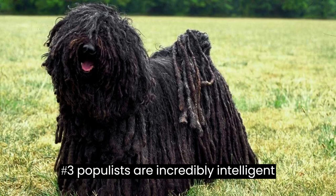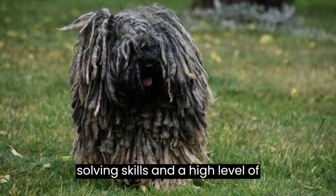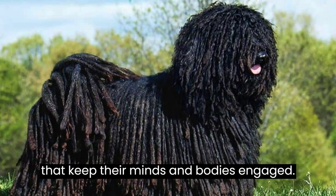Fact number three: Pulis are incredibly intelligent and agile dogs. Due to their herding background, they possess strong problem-solving skills and a high level of energy. This makes them great candidates for dog sports and various activities that keep their minds and bodies engaged.